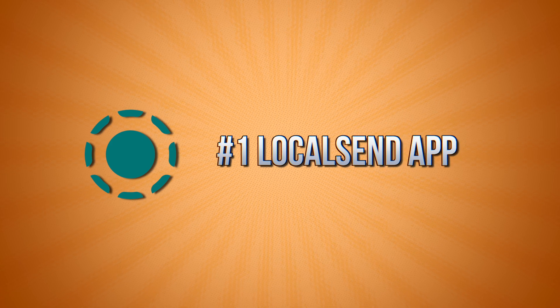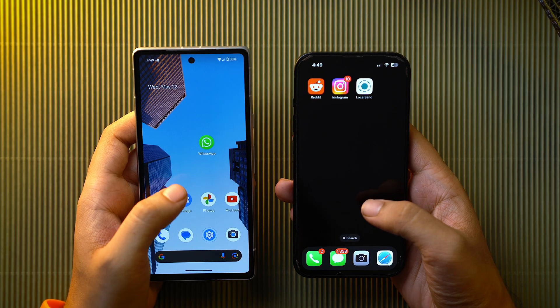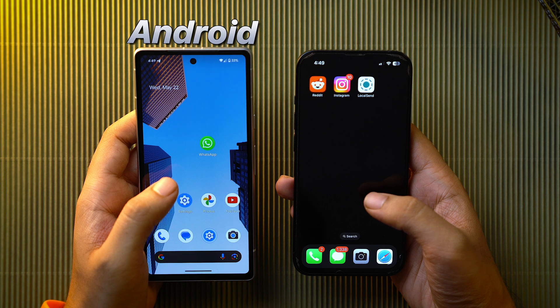On the first number we have the LocalSend app. With the help of this app you can send files to any nearby device, whether it's an Android or an iPhone, PC, Mac, anything. In contrast to other alternatives, there is no external server needed to do that, as everything happens locally in the Wi-Fi network.